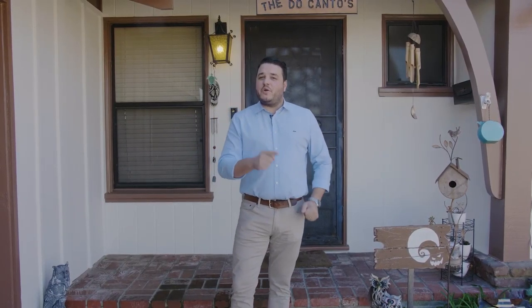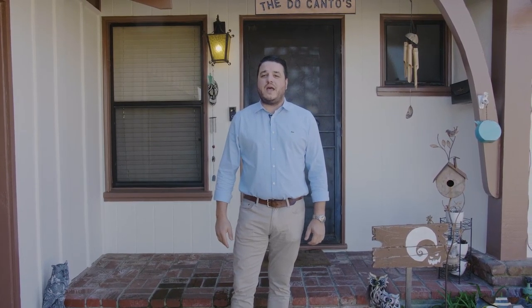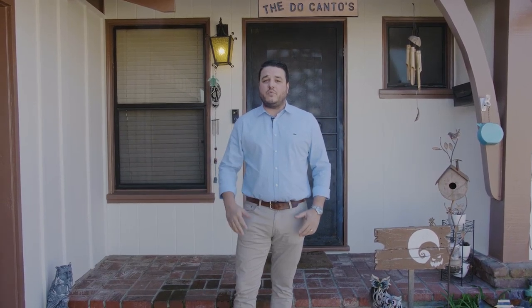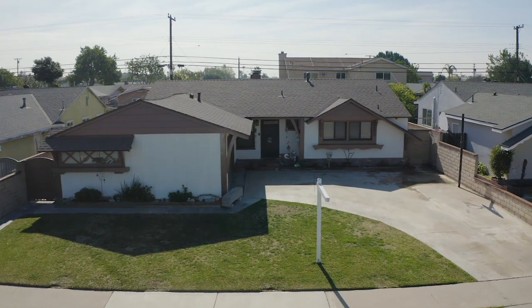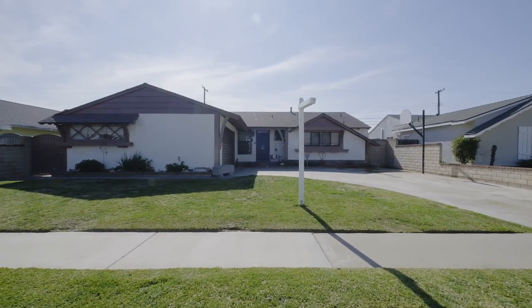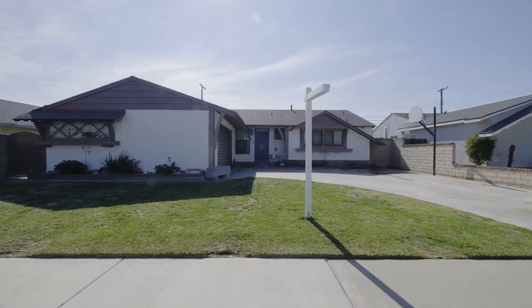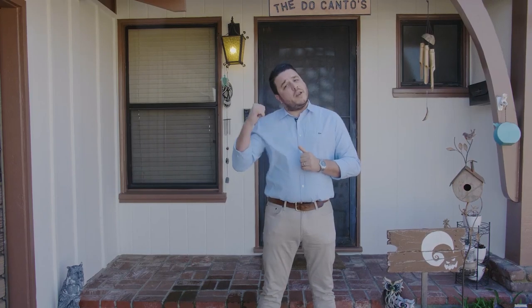Hey everybody, it's your favorite real estate broker Mark Lima with the Lima Real Estate Group. I'm over here at 7149 Hoover Way in the great city of Buena Park. I've got this awesome three-bedroom, two-bath detached single-family home, just under 1,300 square feet on a nice big lot just under 6,700 square feet. This home features a new 30-year comp shingle roof, it's been freshly painted, it's got full termite clearance, and it's good to go. Come on in, take a look!